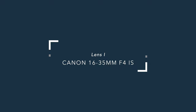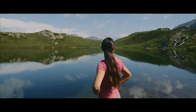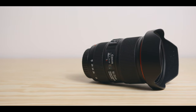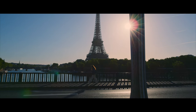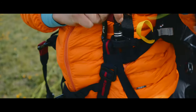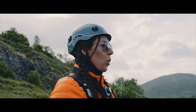Canon 16-35mm f4 IS. I have said it before — this is the lens that I use the most. It is not the most exciting lens out there, but it is a very useful one. It is small, light, has IS, which is great for me since I do a lot of documentary and travel content, and it also happens to be weather sealed, which can be very important depending on the location. It is my go-to lens, and you can pretty much shoot everything on it, since 16-35mm gives you a pretty good range.